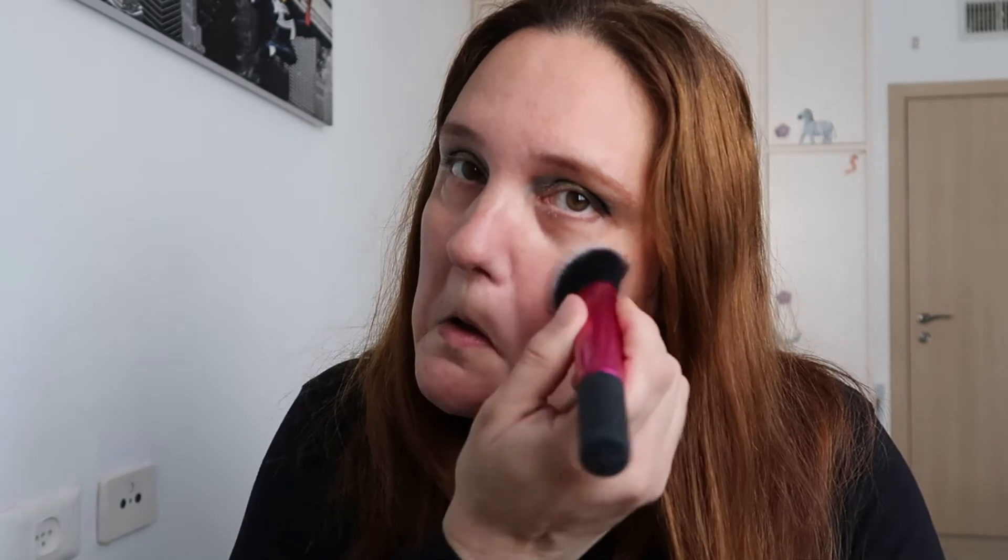For primer I'm using this by Maybelline — it's called the Face Studio primer, anti-redness primer. I'm putting a bit on the back of my hand and taking a brush — this Real Techniques sculpting brush, which I use just to tap my primer and minimize the redness on my cheeks. What I love about this technique is that it locks everything in and helps the makeup last longer.